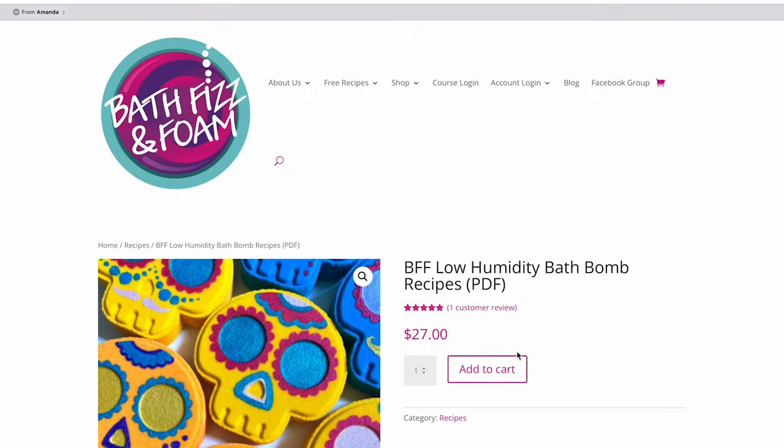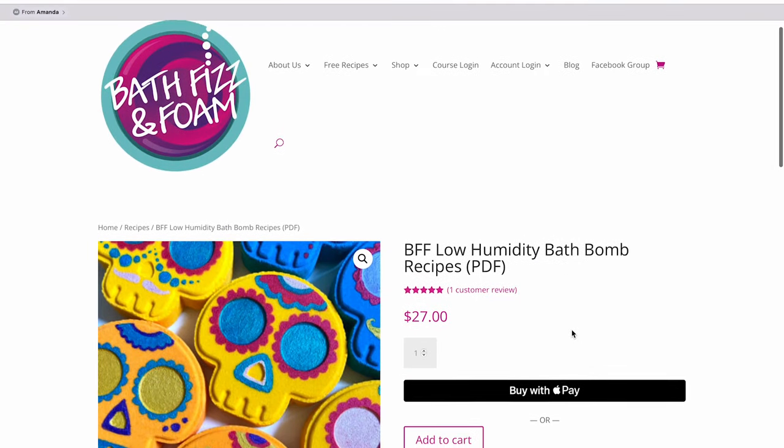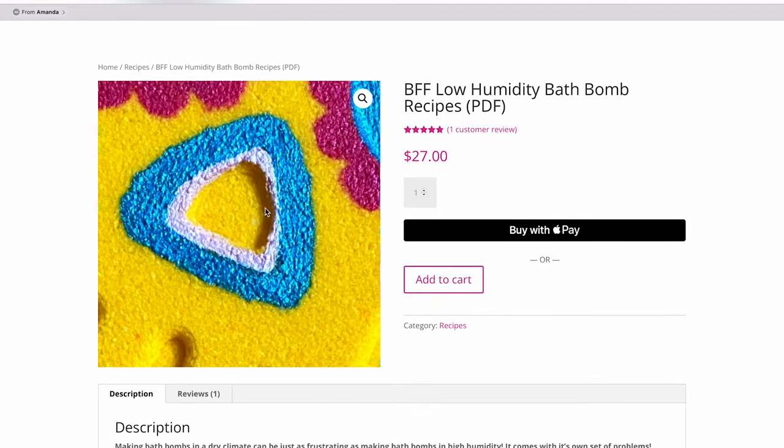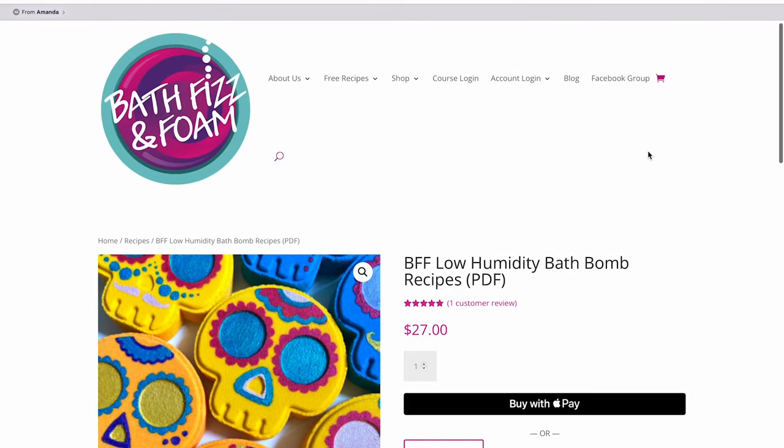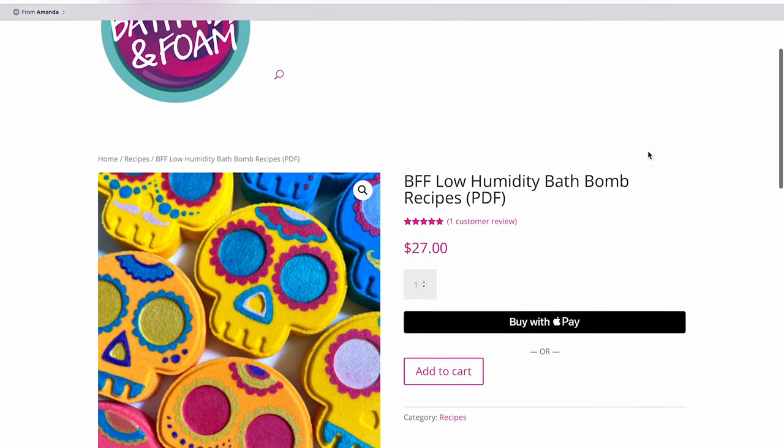We wanted to create a recipe with the same attributes as our high humidity recipe — long working time, easy to work with, and an amazing feel in the tub. That's why we developed our low humidity trio. Come visit us at bathfizzandfoam.com; links will be in the description. You may still have to tweak the recipe a little bit — that's the nature of the game — but we've set the groundwork for you.